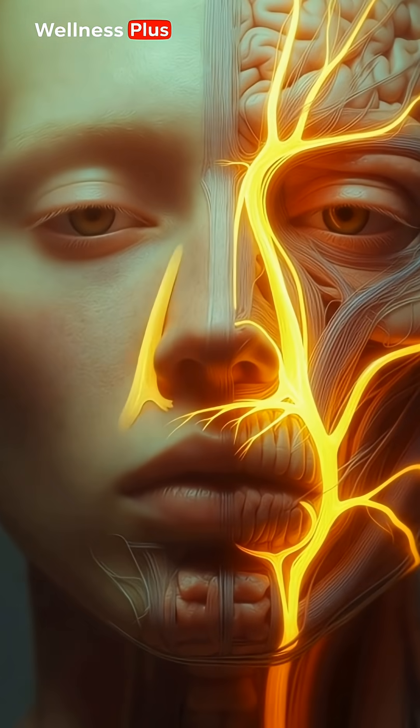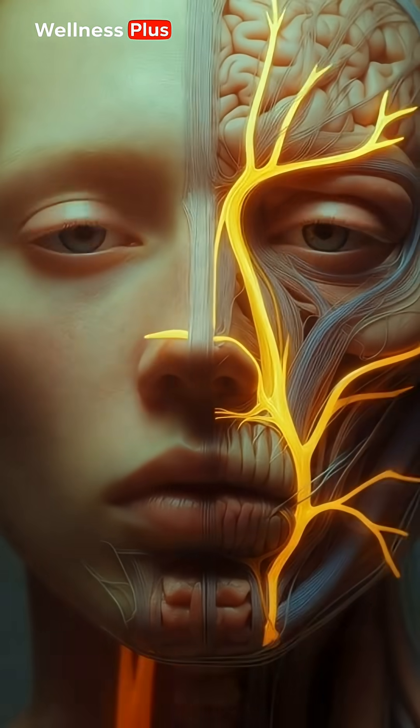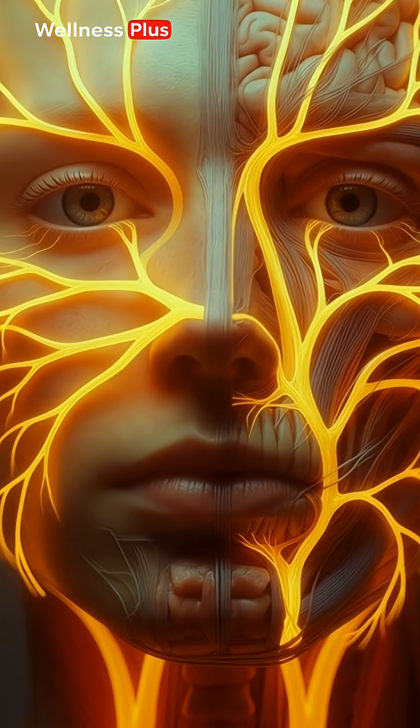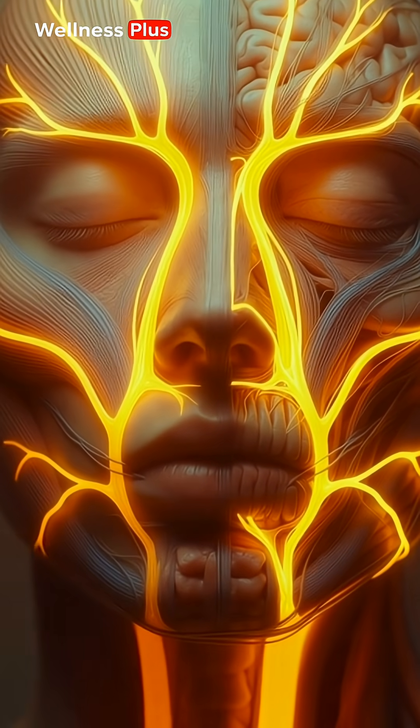Every facial movement depends on precise electrical signals traveling through it. When inflammation or pressure occurs, those signals begin to weaken. That's when symptoms appear: facial drooping, difficulty closing the eye, and asymmetry.